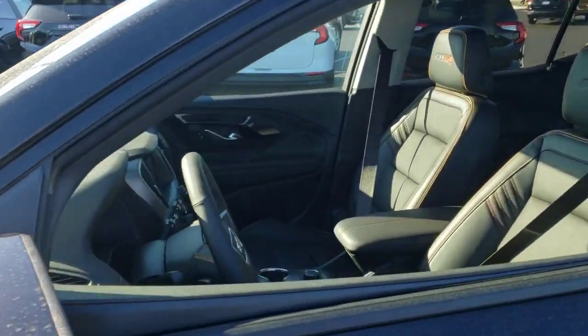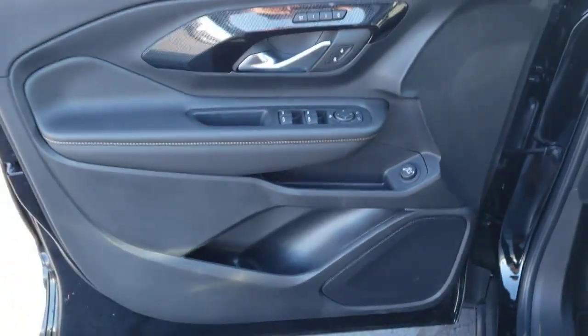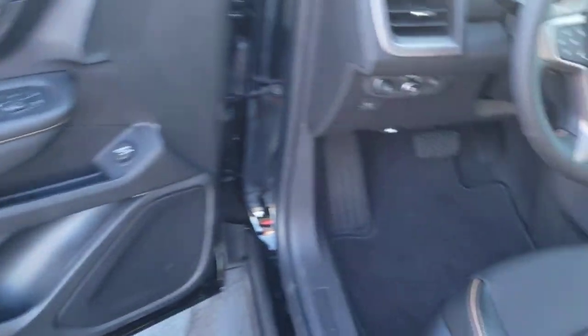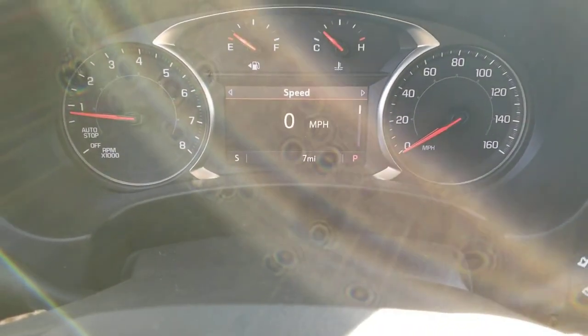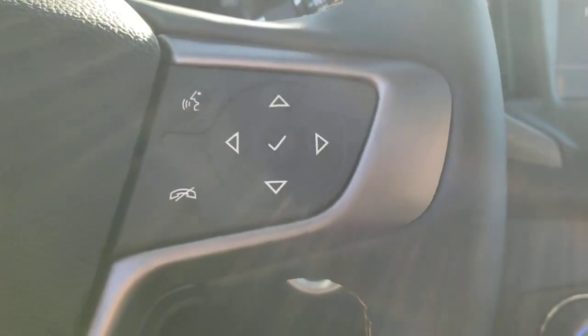The following are some of this vehicle's highlighted options: sun/moonroof, hands-free liftgate, all-wheel drive, keyless entry, four-cylinder engine, fog lamps, power passenger seat, satellite radio, power liftgate, remote engine start.